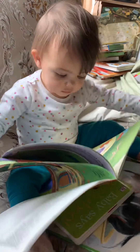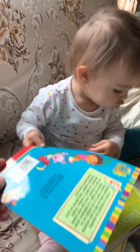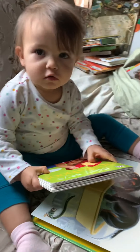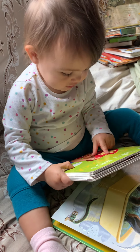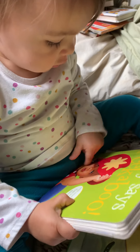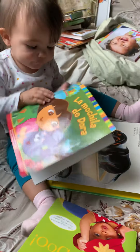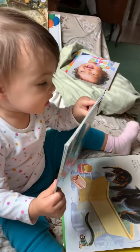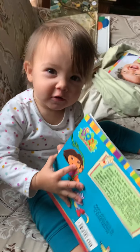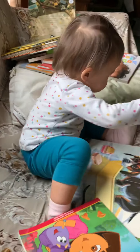Gonna turn it around? Almost did. Yes, Joan's coughing. Joan is coughing. What is that? What is she wearing? You reading the title? I guess we're done with that one.